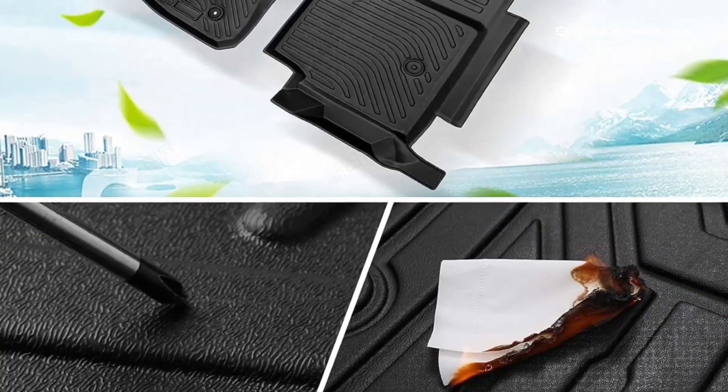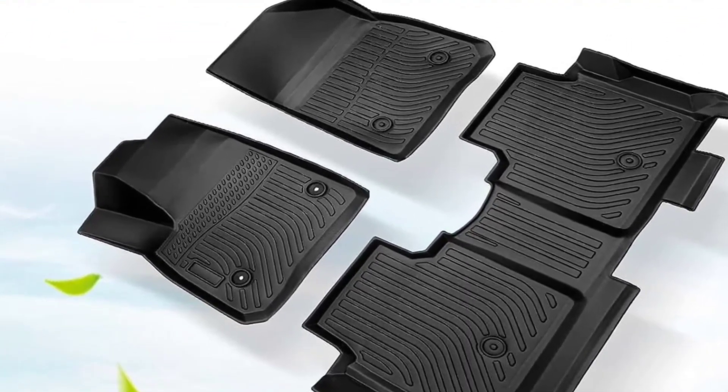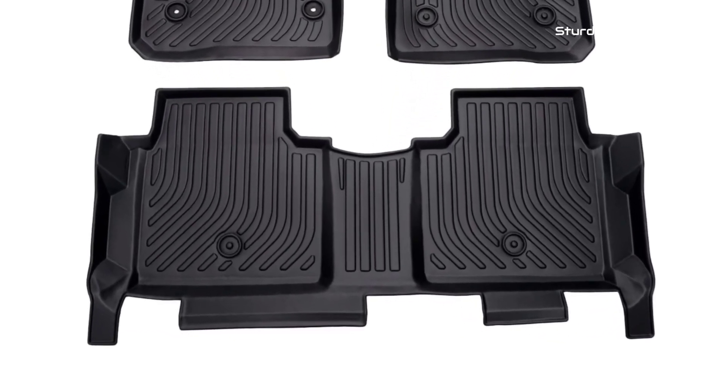This GMC Acadia Denali floor mat is not only functional, but also easy to clean. Simply remove them, hose them down, and they're ready to go, making maintenance a breeze.